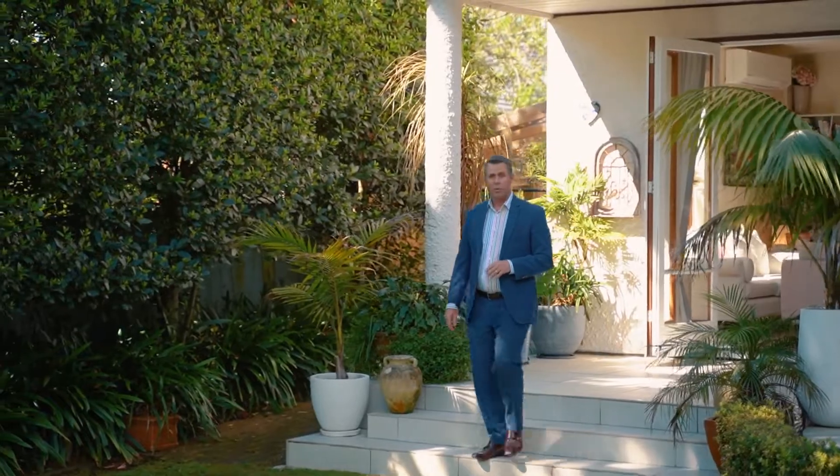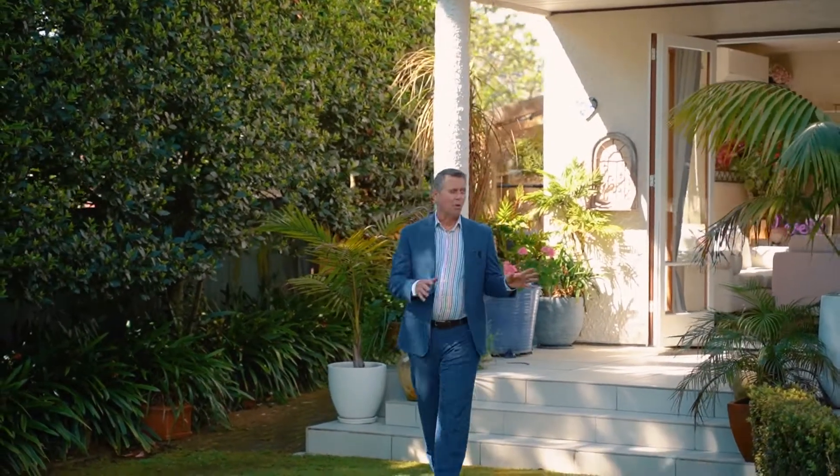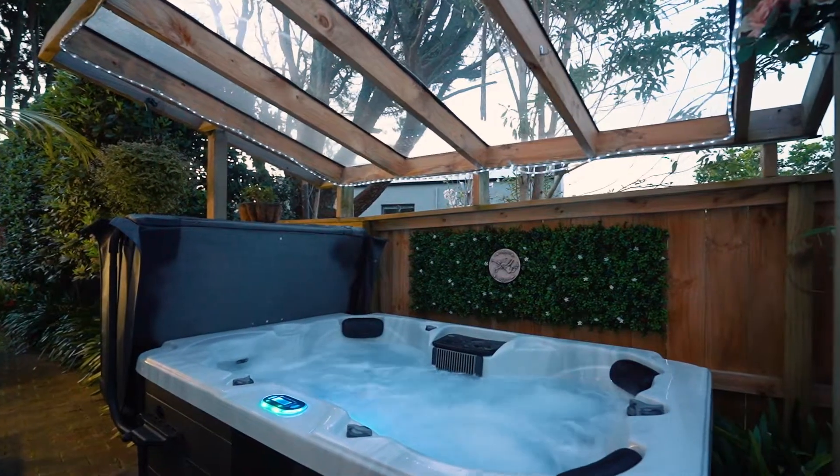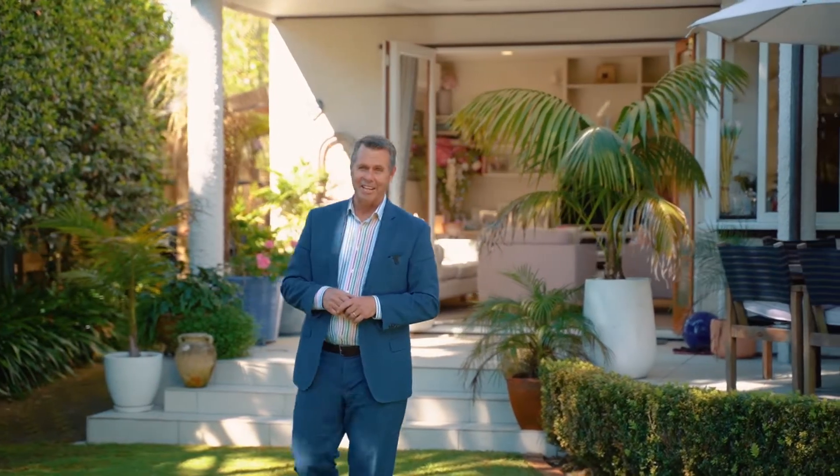With over 261 square meters of floor area in this beautiful indoor-outdoor flow, it features four bedrooms, two and a half bathrooms, and of course the swing for the kids as well.